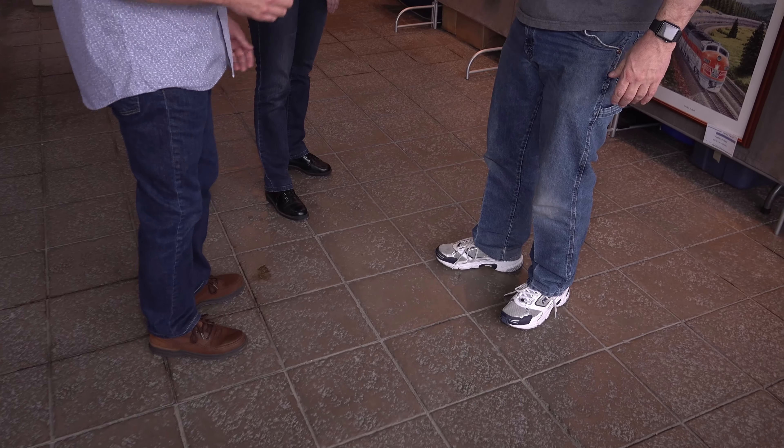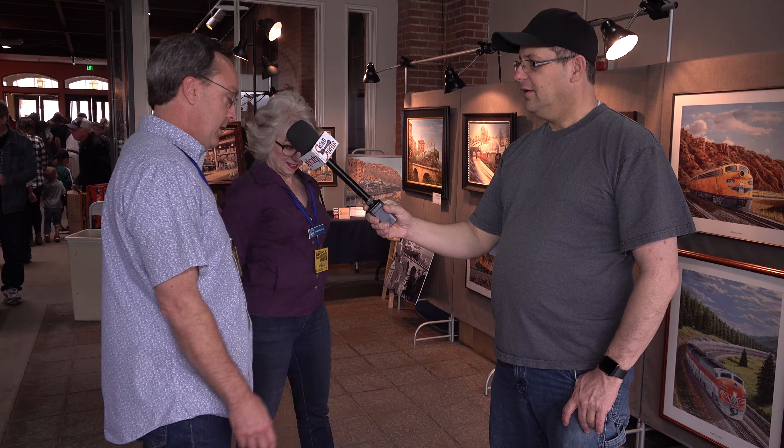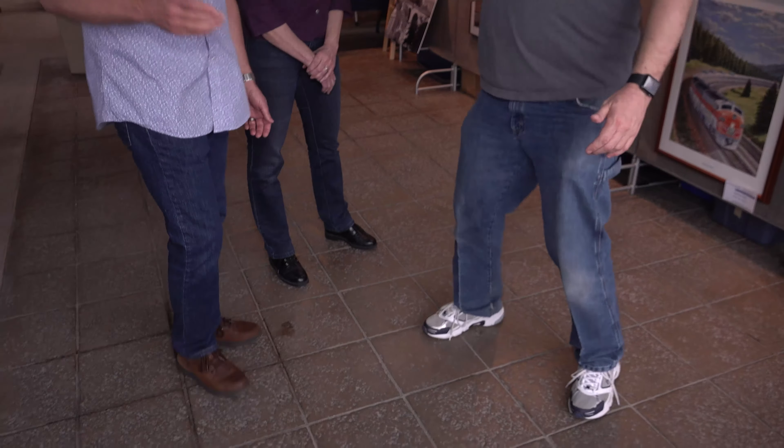With COVID-19 in the news and people more conscious about spreading germs, Farrell does a PSA segment. Since handshaking and hugging aren't recommended, he demonstrates an alternative greeting — the foot tap. If you really like someone, you do two taps. He attempts a foot-to-foot greeting, joking about needing to back up to make it work.